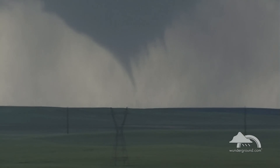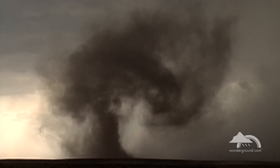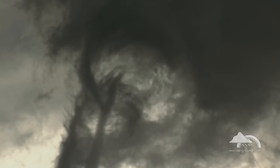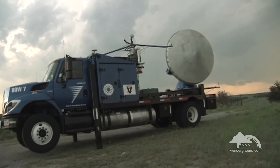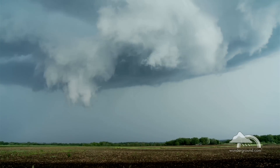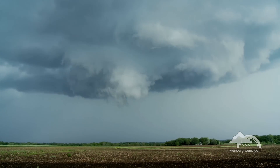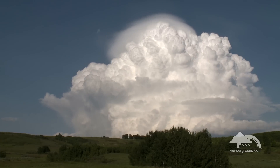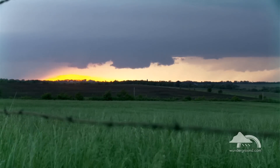Tornadoes are a unique and extremely dangerous weather phenomenon. Although much about tornadoes is still shrouded in mystery, scientists' knowledge of these storms has improved significantly over recent years. In general, the most dangerous tornadoes occur from supercells, which are rotating thunderstorms with a well-defined circulation called a mesocyclone.